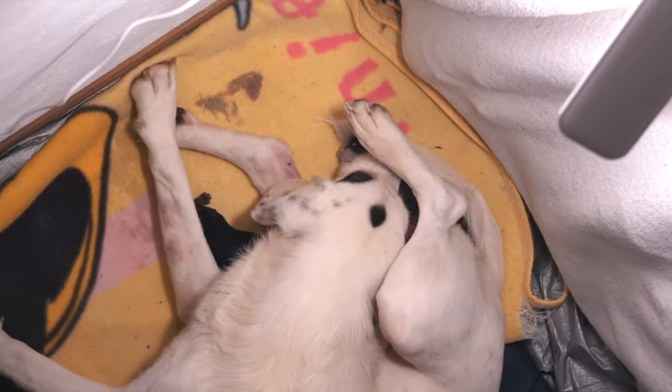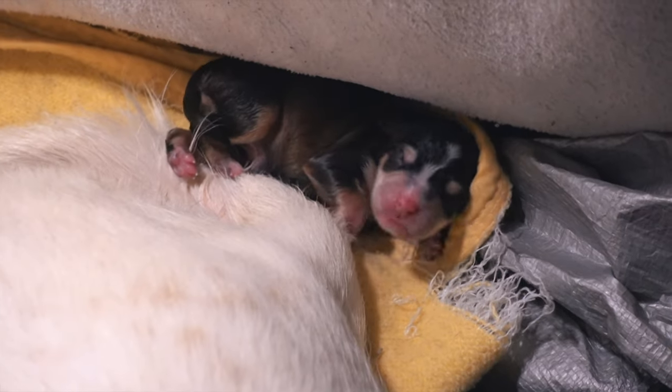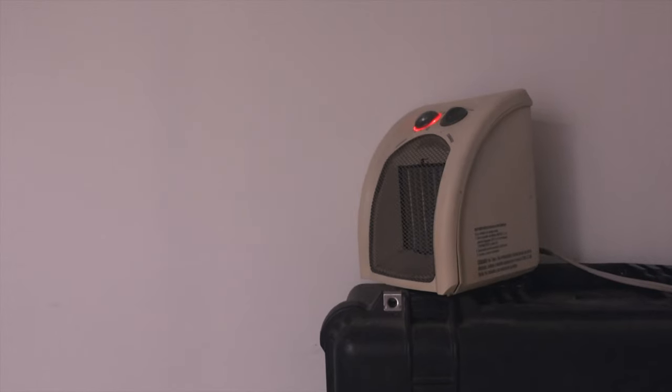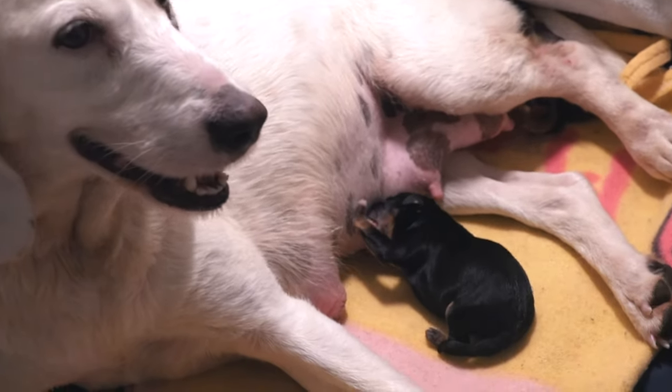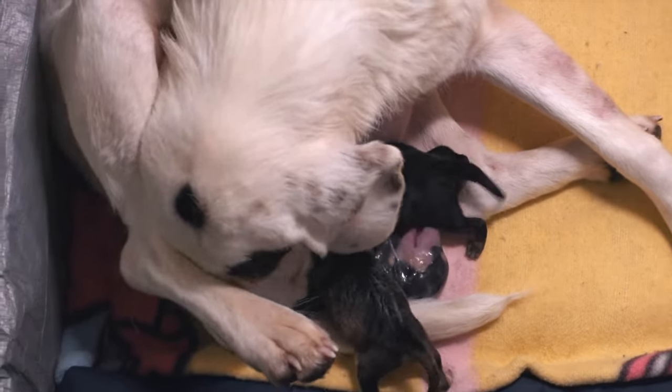Half an hour later, the second arrived in the same way, and before we knew it, he was already nursing right next to his older brother, who had been hooked on there for a while. The birth lasted six hours, from three in the afternoon until nine at night. Candy gave birth to eight puppies — five females and three males — with intervals of approximately 30 to 45 minutes between each one, and they all arrived perfectly. I will publish another video with an extended version of the birth for those who want to see it in more detail, but this was a process of many hours in which Candy behaved like a true champion.